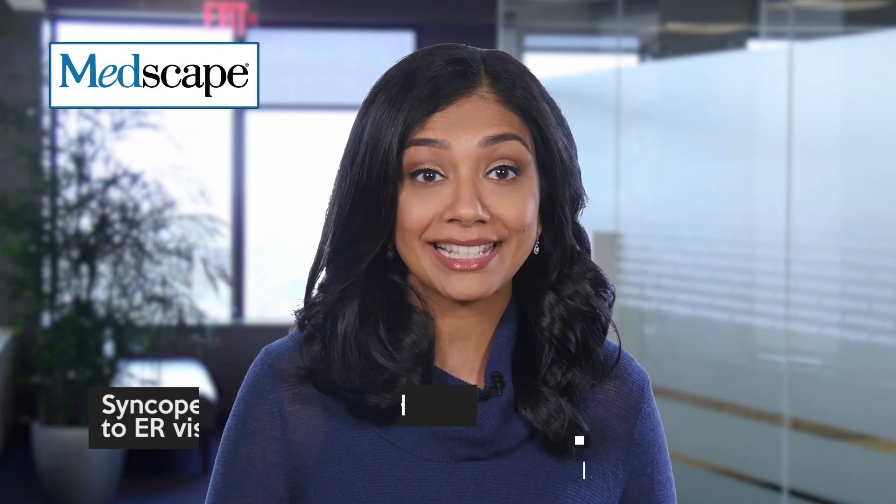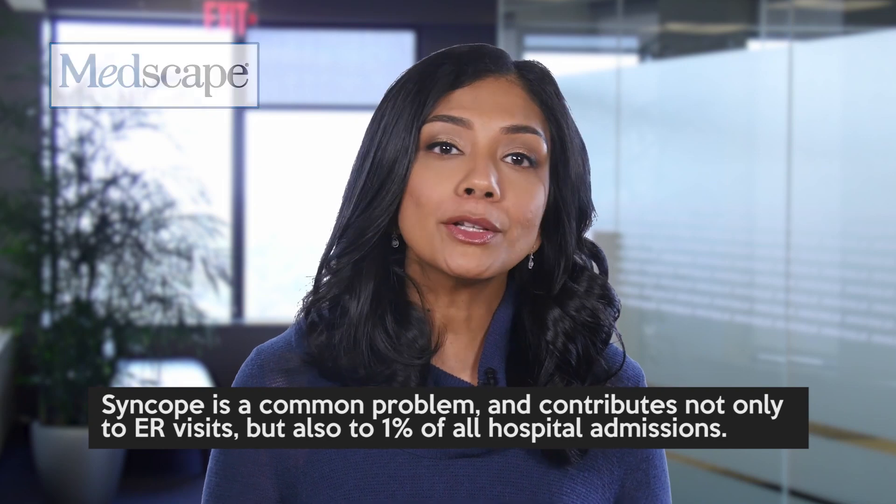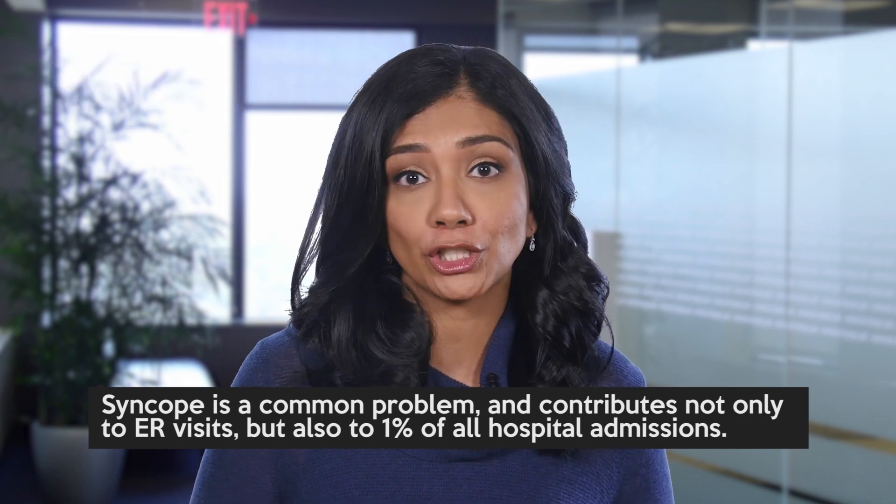Welcome to Morning Report. Syncope is a common problem and contributes not only to ER visits, but also to 1% of all hospital admissions.